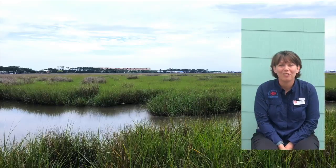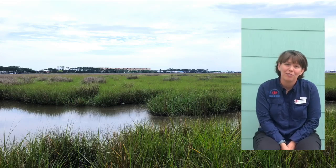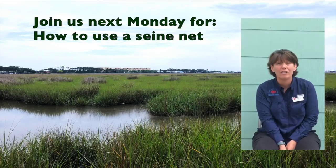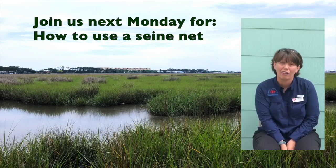Thanks for joining us for another episode of Marsh Monday. Be sure to tune in next Monday where we explore how to use the seine net and catch the actual critters that live in the marsh and call it home.